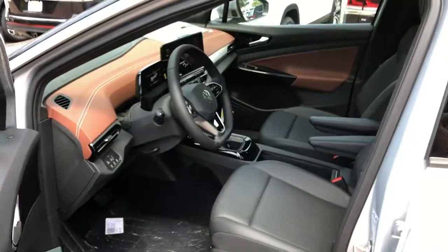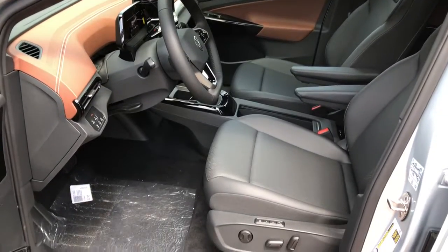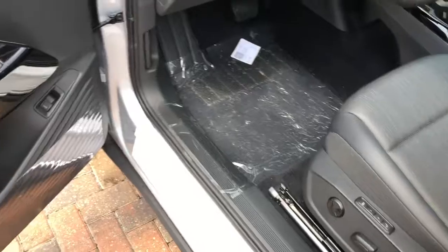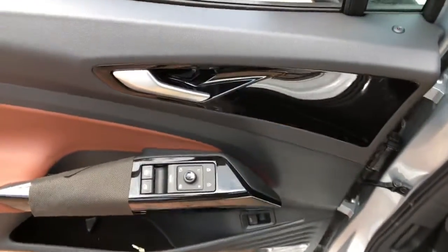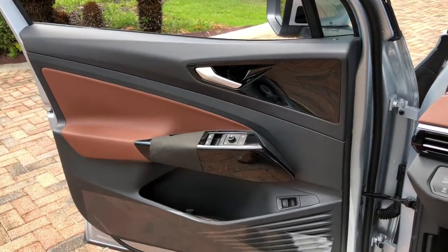These are just some of the great options this vehicle comes with: navigation system, keyless entry, power passenger seat, fog lamps, power lift gate, dual zone AC, electronic stability control, power driver seat, heated front seat, and aluminum wheels.